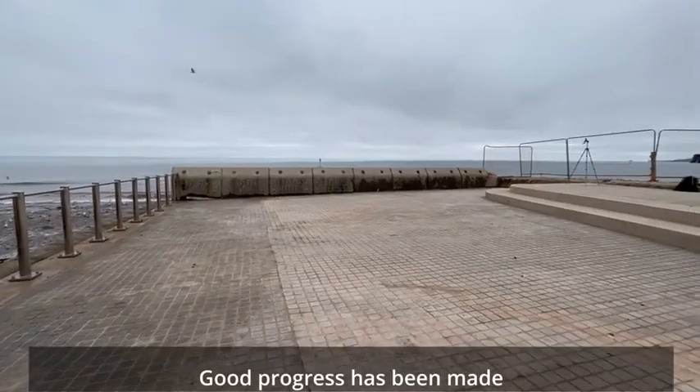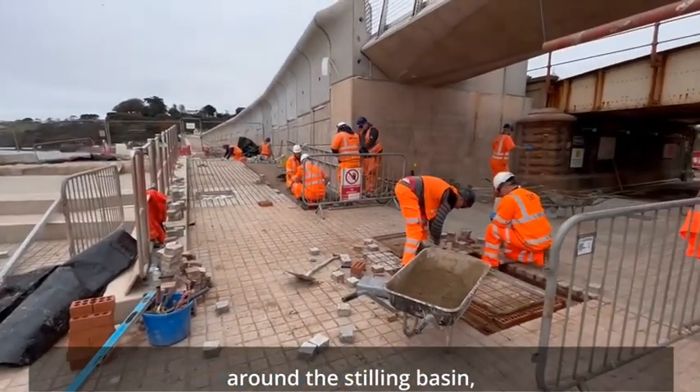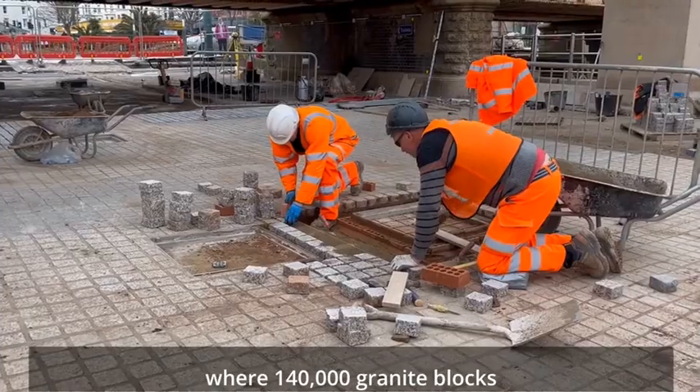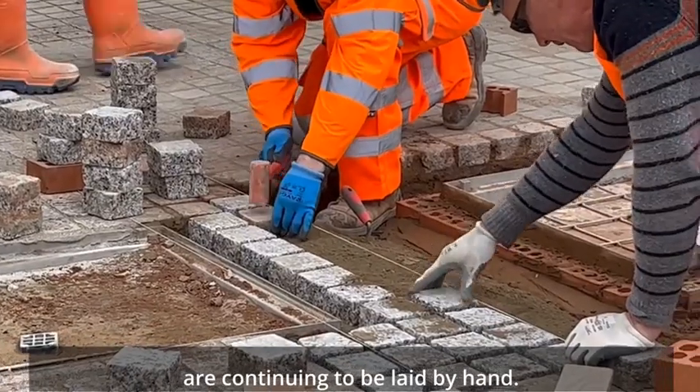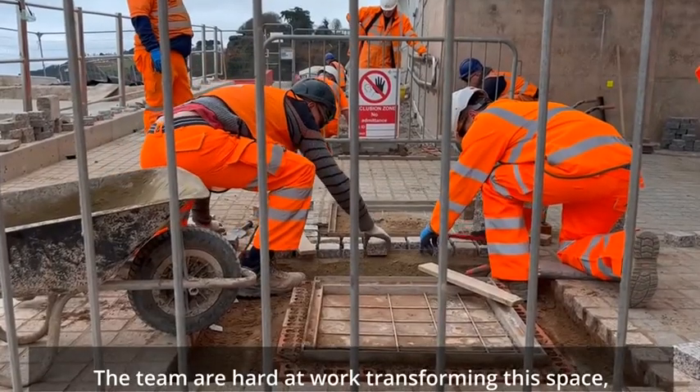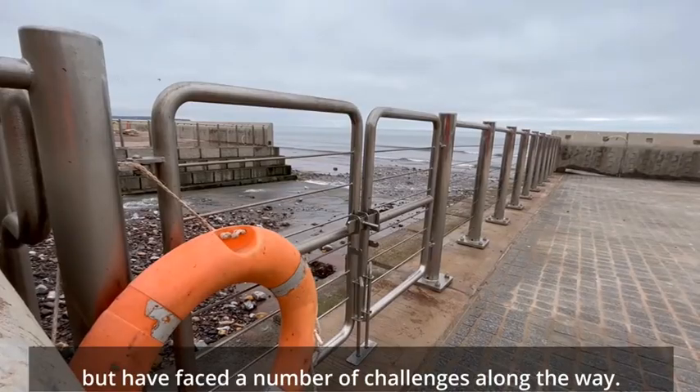Good progress has been made with creating the new public area around the stilling basin, where 140,000 granite blocks that make up the surface are continuing to be laid by hand. The team are hard at work transforming the space but have faced a number of challenges along the way.